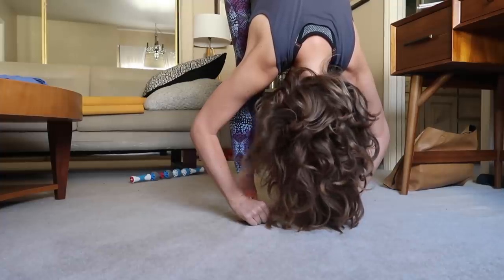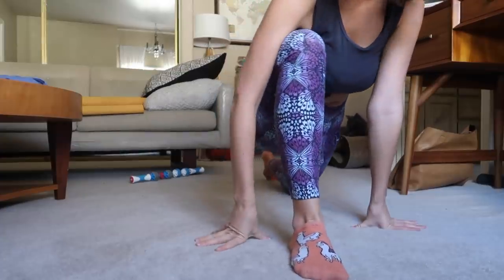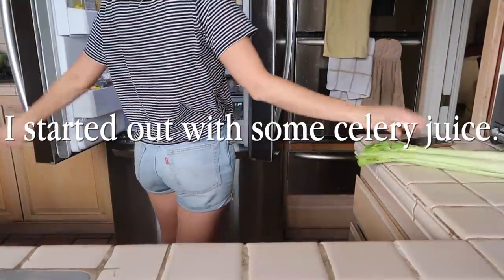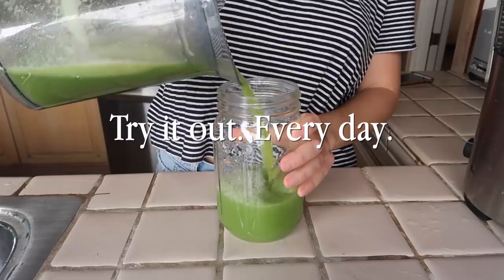Are you ready for what I ate in a day? I started out with some celery juice. This stuff is seriously magic — try it out every day.